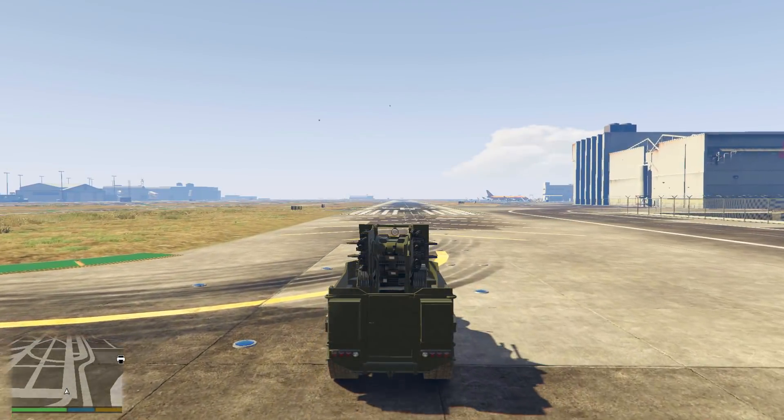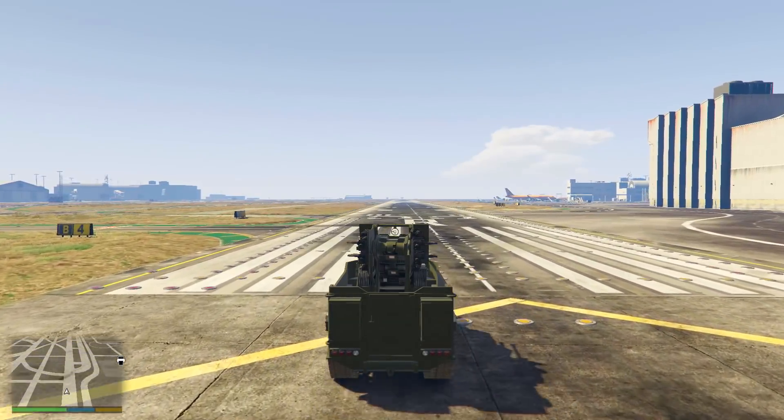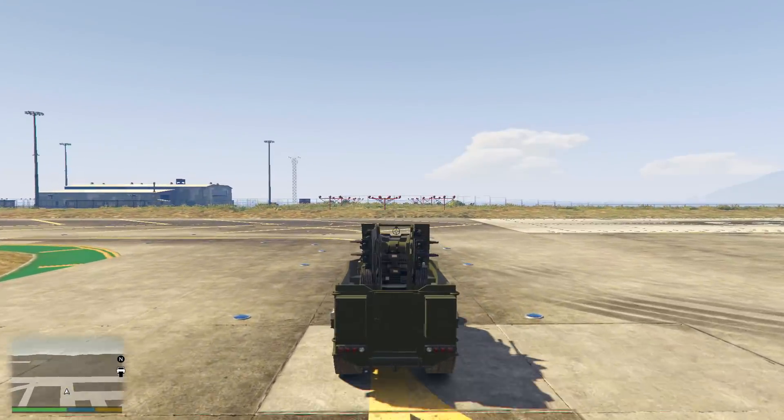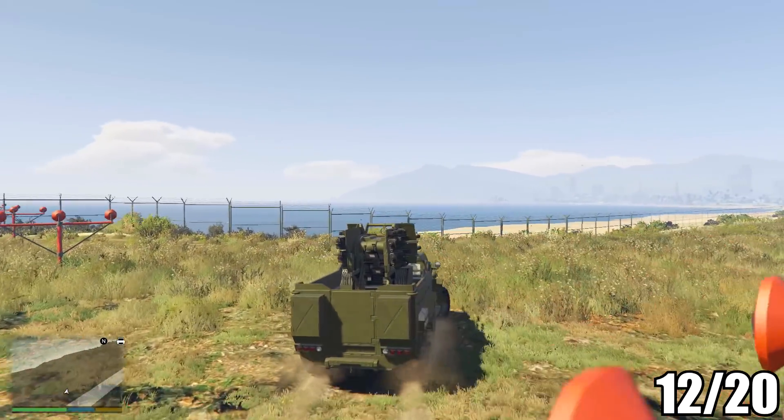As for its speed, it is fairly slow because it's a tracked vehicle, taking 44.02 seconds to run the track, only giving it a score of 2 out of 5 for speed. Overall it's only scored 12 out of 20.